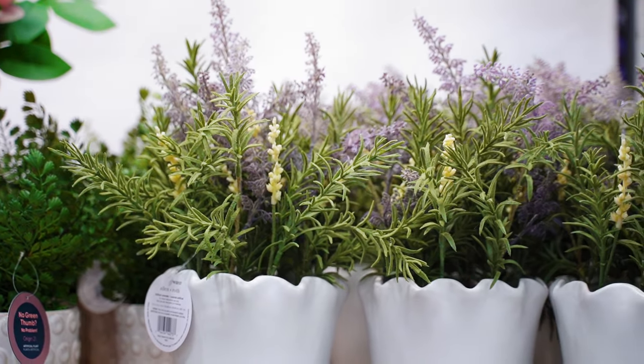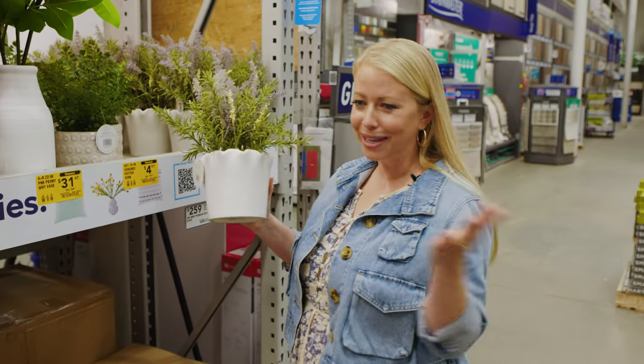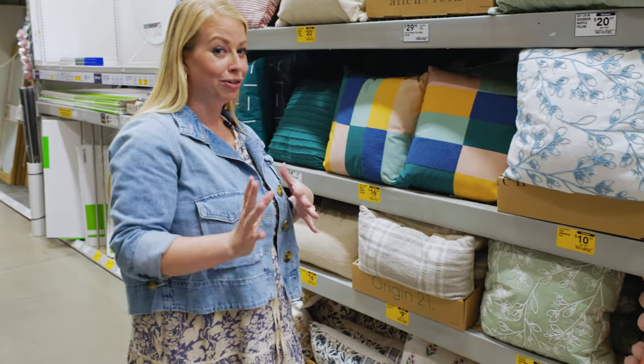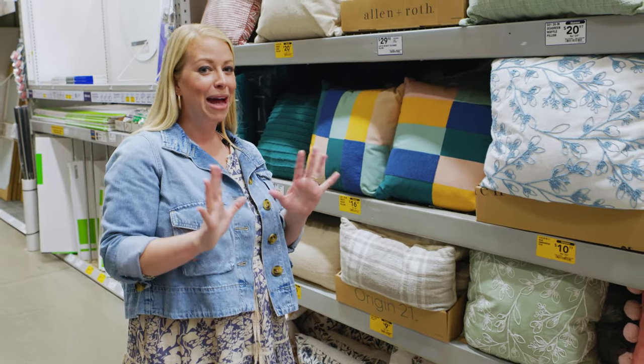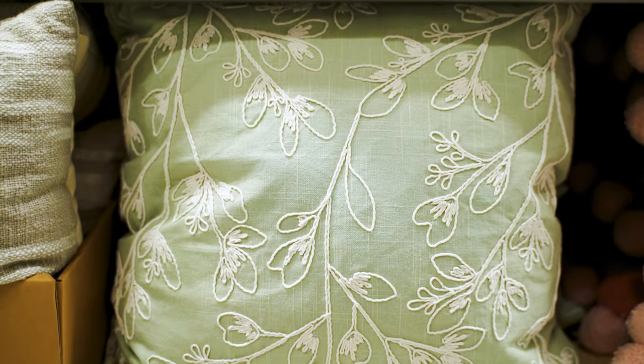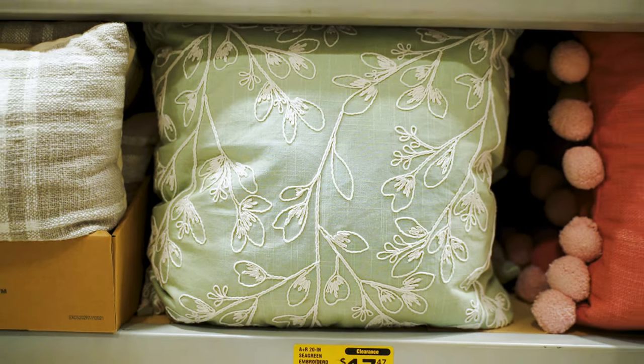The scalloped edge gives a nice romantic vibe, and the best part is you can't kill it. Don't be afraid to shop the sale section, because depending on what's available at your local Lowe's, you might find some absolute treasures. This pillow down here is only $17 at my local store, and with this added floral touch, it's perfect for cottagecore.